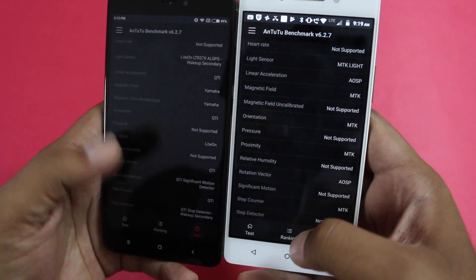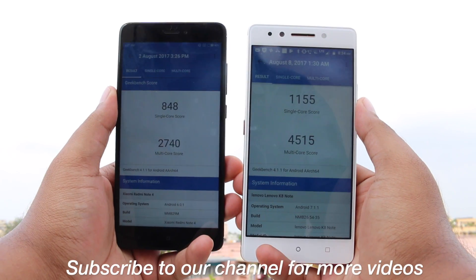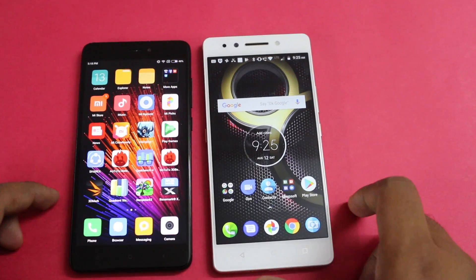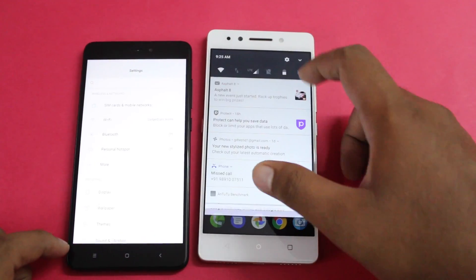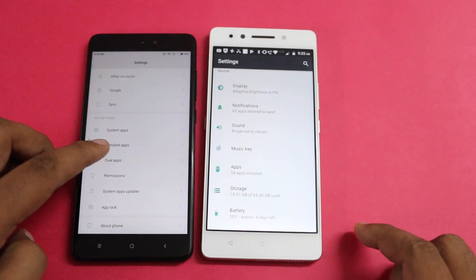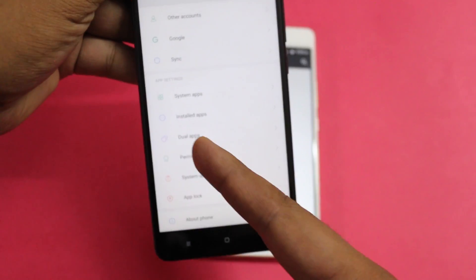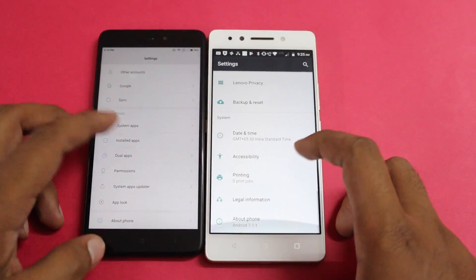You can check out all the sensors here. Moving to the Geekbench benchmark, the K8 Note is a big winner. On the software side, the K8 Note is running on Android 7.1.1 whereas the Redmi Note 4 runs on MIUI, meaning you may experience delayed OS updates.